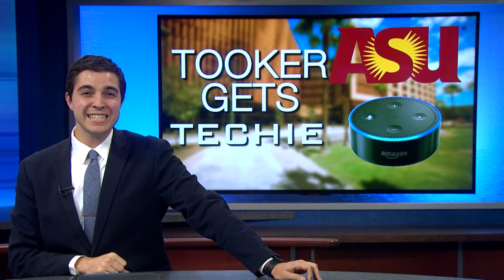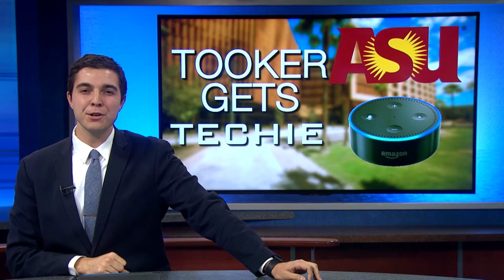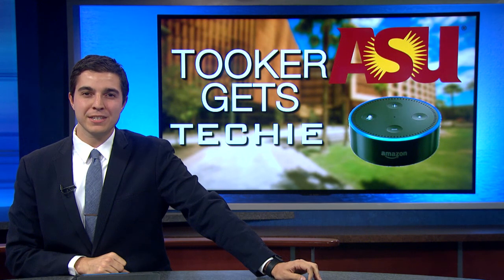Tooker House is home to nearly 1,600 students and is located on University Drive on ASU's Tempe campus.